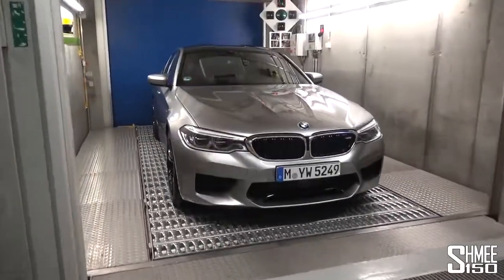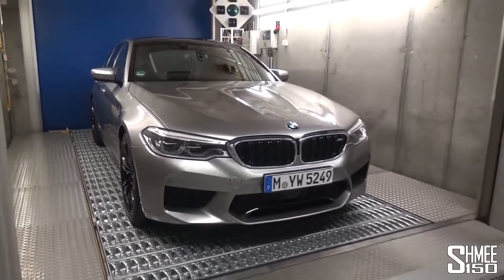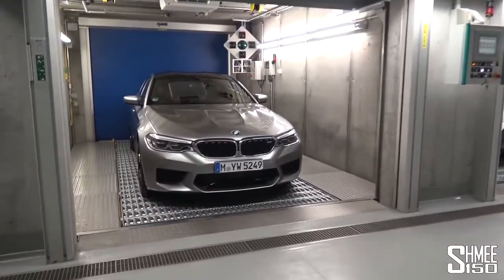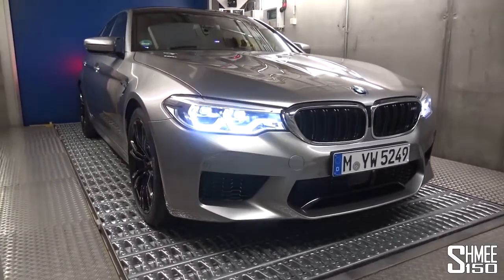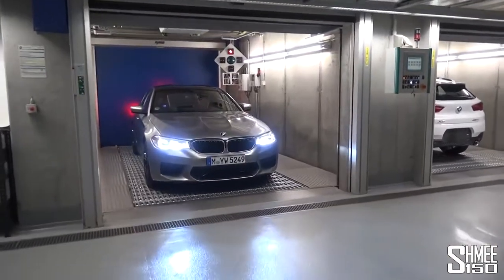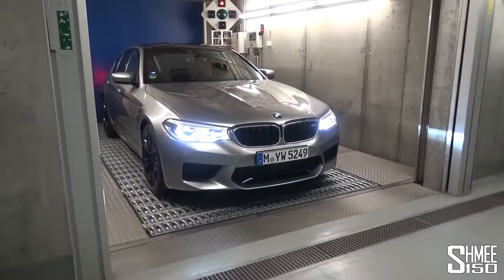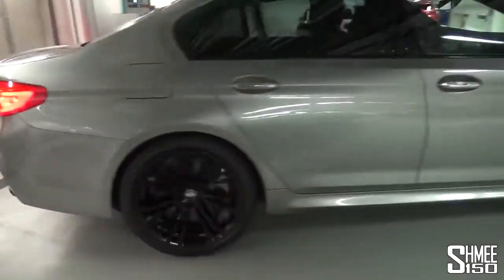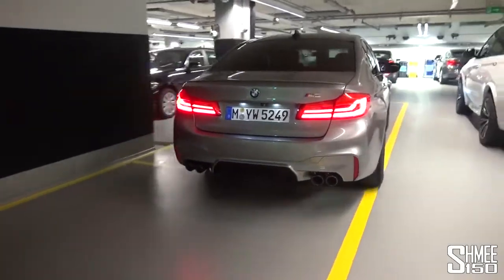And here it is for the first time — the Donington Grey M5. I'll run over all the specs when it's pulled out in a moment, but this is their very clever storage system. When cars are prepared, they're taken away by robots and stored until the customer signs in upstairs, ready for delivery. It's going to get pulled out now — we can have a full run around it. The first start of the 4.4-litre twin-turbocharged V8 — it sounds good! This car has the M Sports Exhaust. Just look at this — the ultimate super saloon.